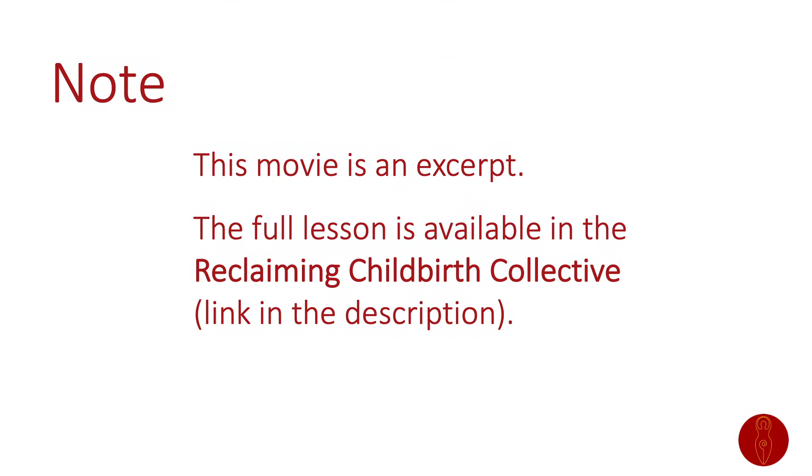This movie is an excerpt from a longer lesson and you can find out more evidence-based information about childbirth physiology and practice in my blog, podcast, books, courses, mailing list and membership. Please see the links in the description and subscribe to this channel to be notified of new content.